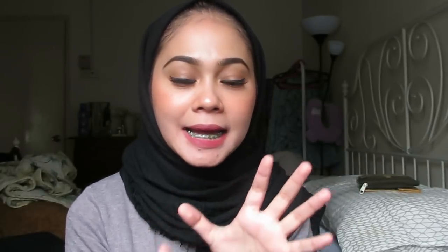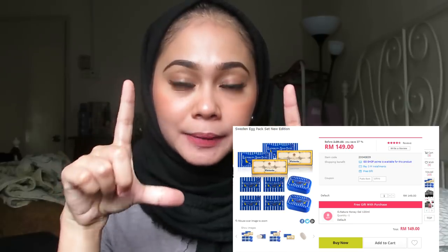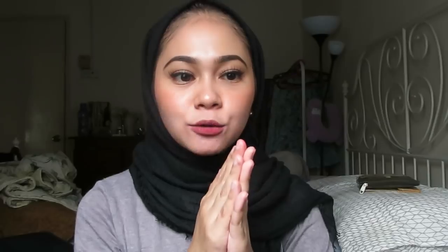After that I use this Egg Sweden pack soap. I don't have a picture because my stock has run out, so I'll screenshot it. This product is only sold at GoShop and nowhere else. It's said to be the Swedish Royal Family's beauty secret, at least that's what they said on TV. Its function is that it can make your skin moist and glowing. So after using something that exfoliates, the Egg Sweden pack can cover back your dry skin and make it glowing and moisturized.